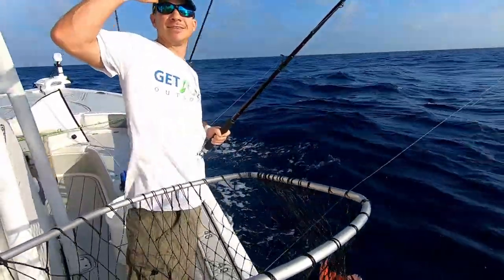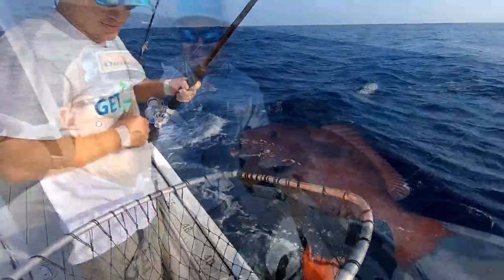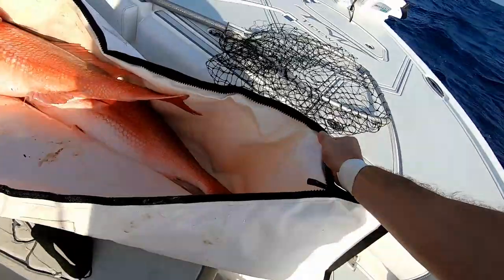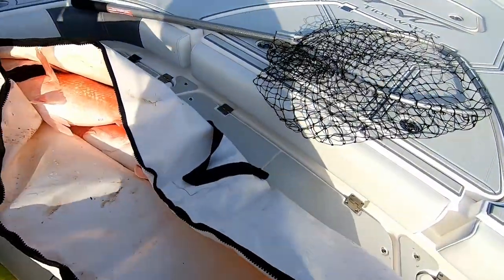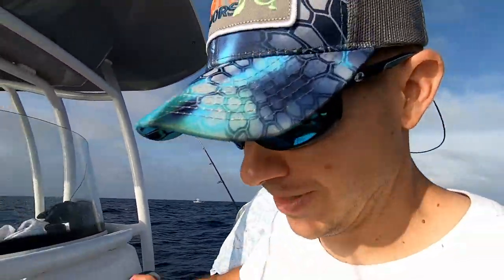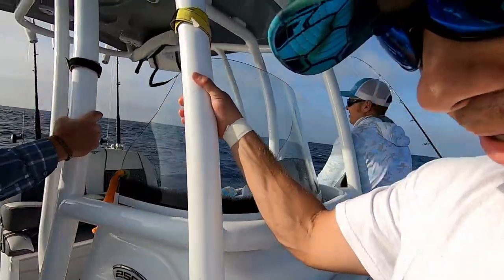Thank you, Jesus. Amen. Woo! That's a fish right there. How many is that in there now? That's four. We done! Time to get little man home. Oh man, what a day.